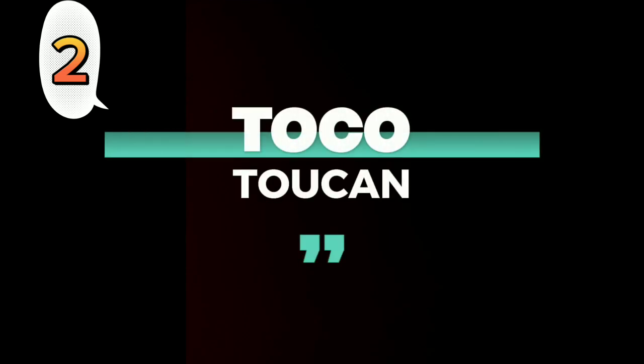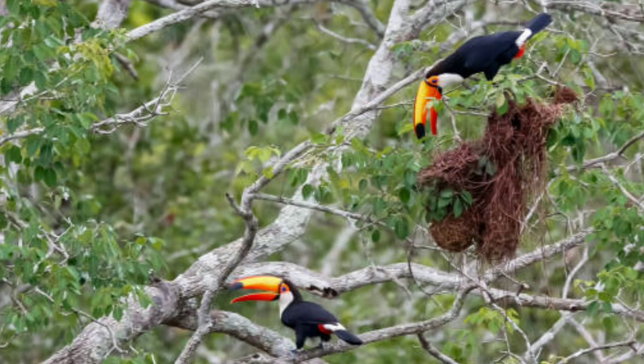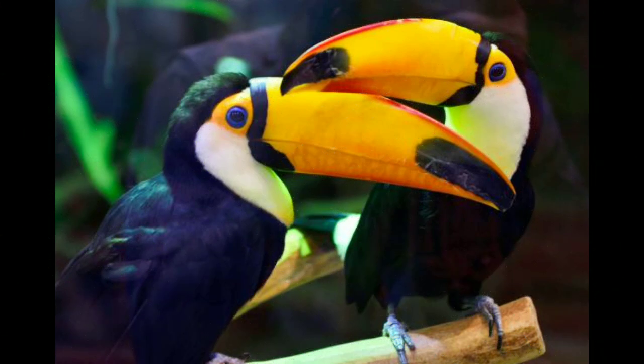Number 2: Toko Toucan. One of the most stunning birds you will ever see is the Toko Toucan, easily distinguished by its large, colorful bill.